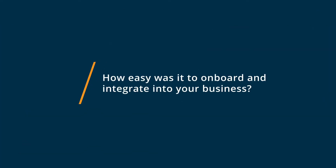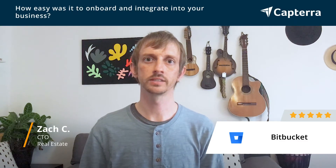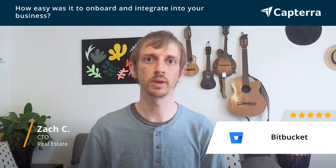Getting started and onboarding with Bitbucket was really quite simple. We were able to get the repositories up and hosted and managed by Bitbucket in a very simple, easy process.